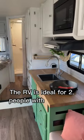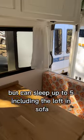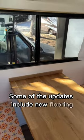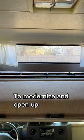The RV is ideal for two people with the main queen bed, but can sleep up to five, including the loft and sofa. Some of the updates include new flooring, butcher block countertops, and a fresh coat of paint to modernize and open up the space.